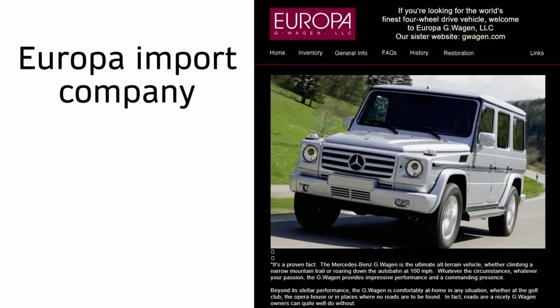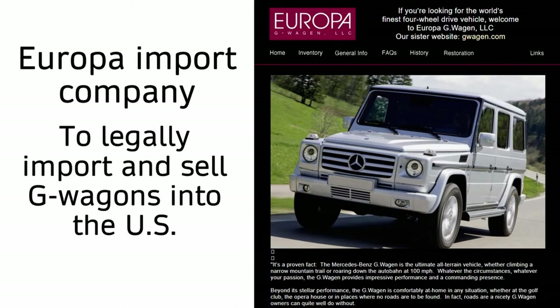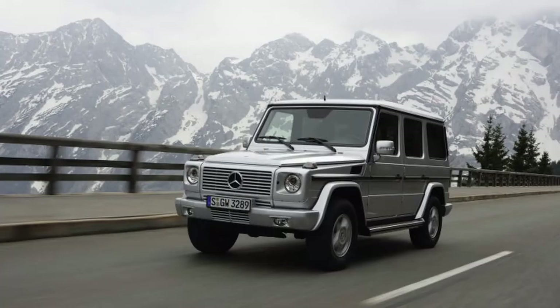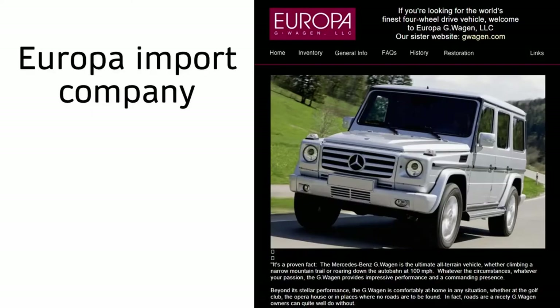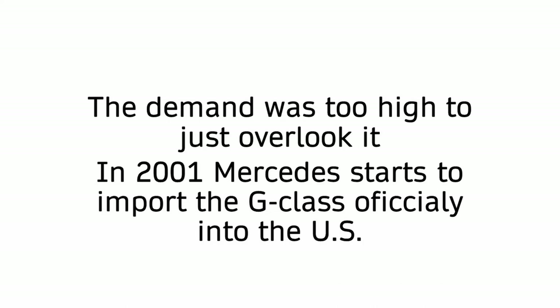In 1993, a company called Europa got permission to legally import and sell the G-Class into the US, but it wasn't cheap. The high price tag resulted in high rarity and exclusivity. The demand was too high for Mercedes to just overlook and let Europa have all the profits, so in 2001 they started importing into the US themselves.